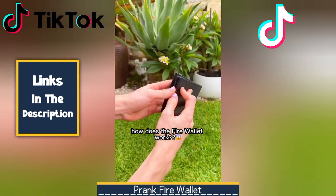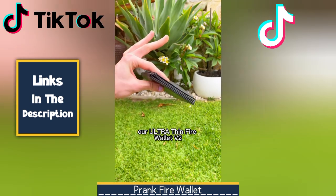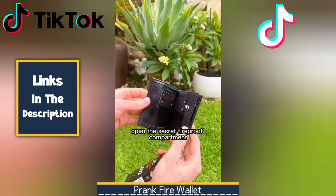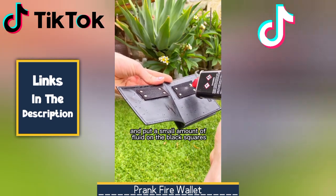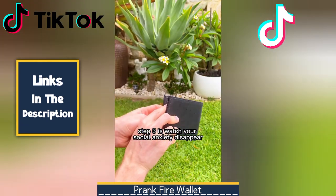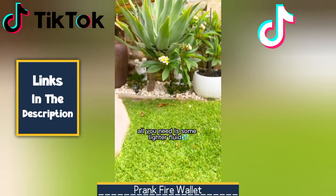Next, we have a Fire Wallet. It's a funny prank that can be used to scare your friends and family. It's a black wallet with a fire flame trick on the inside — you can prank someone with it. Perfect for fun with friends and family who appreciate a good scare. Just remember to choose your target wisely and use it positively.